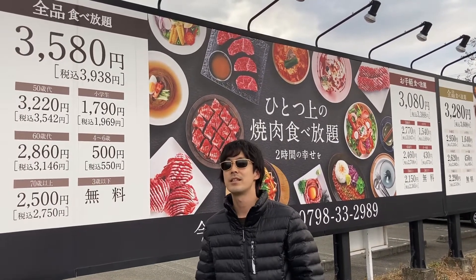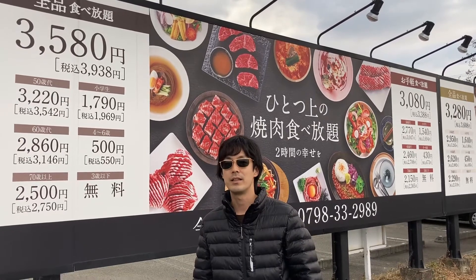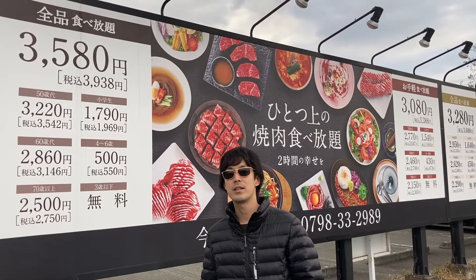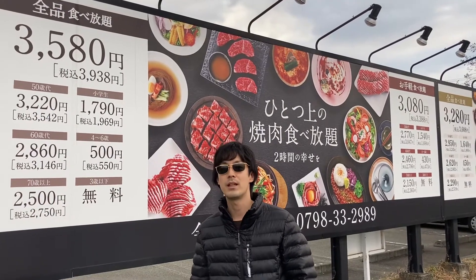Today I'm going to introduce the best yakiniku restaurant in Japan. This place is called One Karubi. It is an all-you-can-eat place, and because it's so famous, it is hard to book.